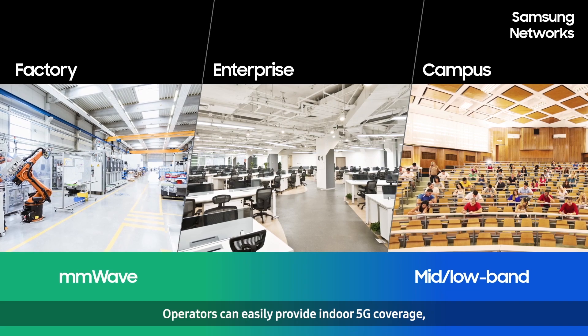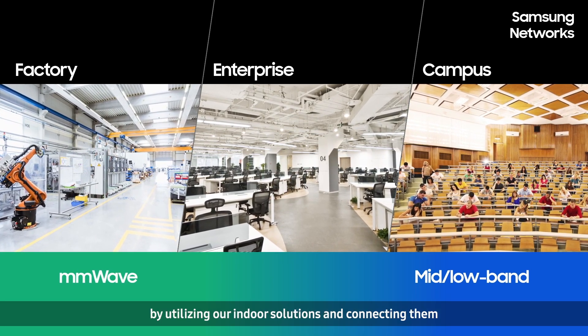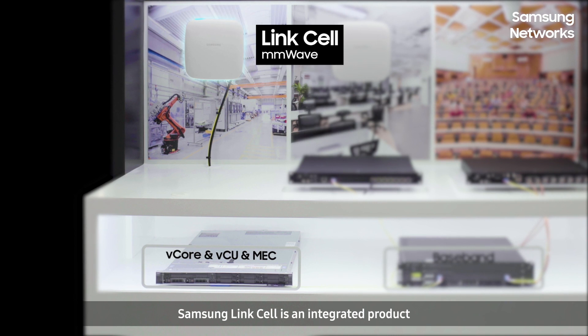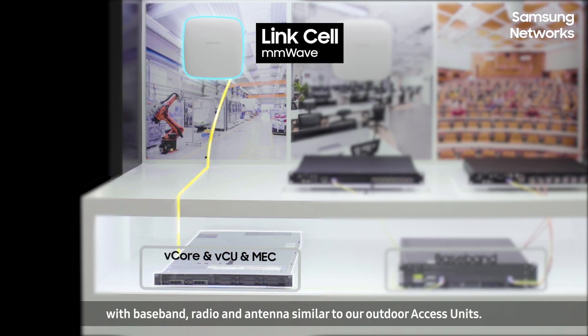Operators can easily provide indoor 5G coverage by utilizing our indoor solutions and connecting them to our compact virtualized core and central unit. Samsung Link Cell is an integrated product with baseband, radio, and antenna, similar to our outdoor access units.